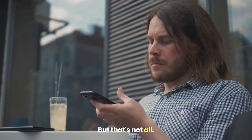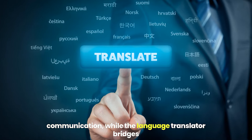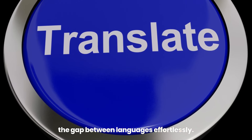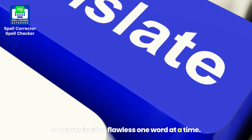But that's not all. The Spellchecker guarantees faultless written communication, while the language translator bridges the gap between languages, effortlessly. The Spellcorrector Spellchecker app, making communication flawless, one word at a time.